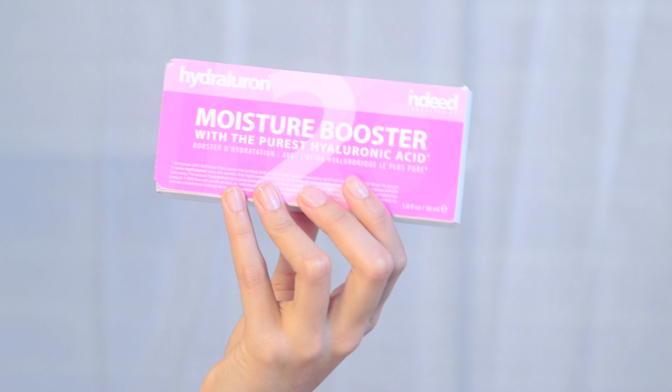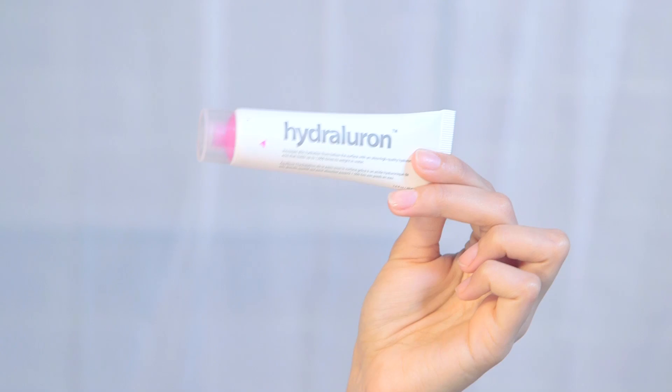The first product I would use on a long-haul flight to help my skin retain as much moisture as possible is the Moisture Booster from Indeed. These guys produce incredible products — they have a retinol range and incredible sheet masks. This serum helps your skin retain up to a thousand times its weight in water. I use just a 10p size blob, rub it in my palms, get it all over my skin, and rub the remainder into my hands because your hands get really dry on flights.